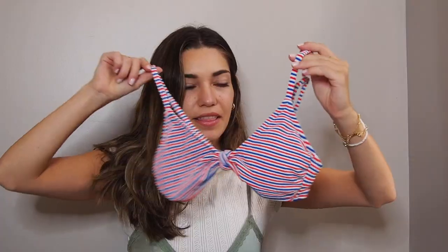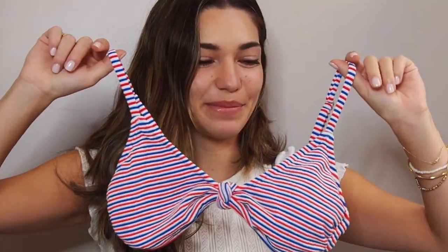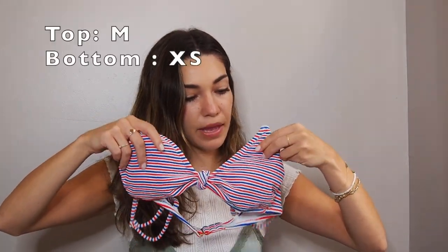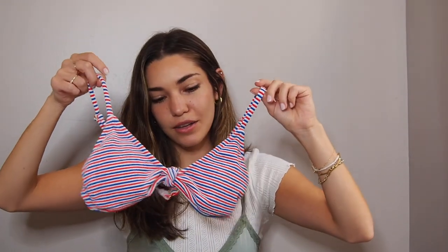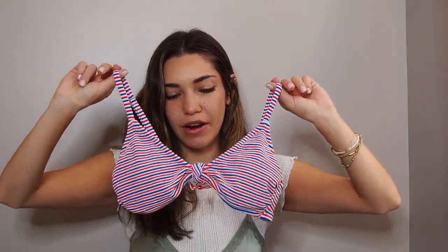So this is the first piece. It is this really pretty American flag kind of color — red, white, and blue. It's this crinkle fabric, super soft. It's double-lined. There are also pads inside — you can take them out if you don't like them. This is a size medium, and I do really like this bikini. I think it's really well made and fits really well. Hugs all the right places. I would definitely recommend this top. I love the adjustable straps — super cute and very flattering. Altogether, a good bikini top.